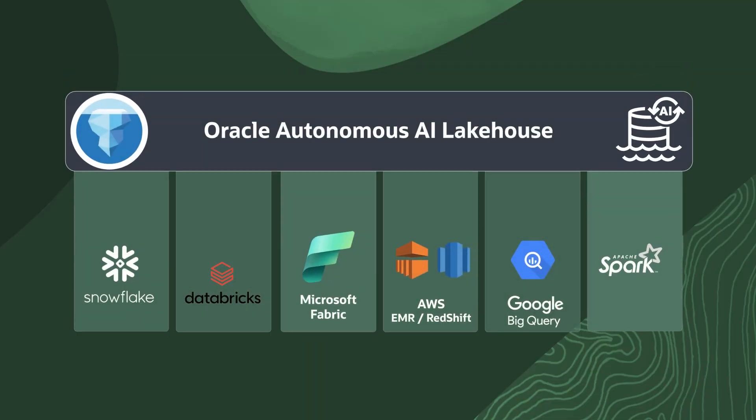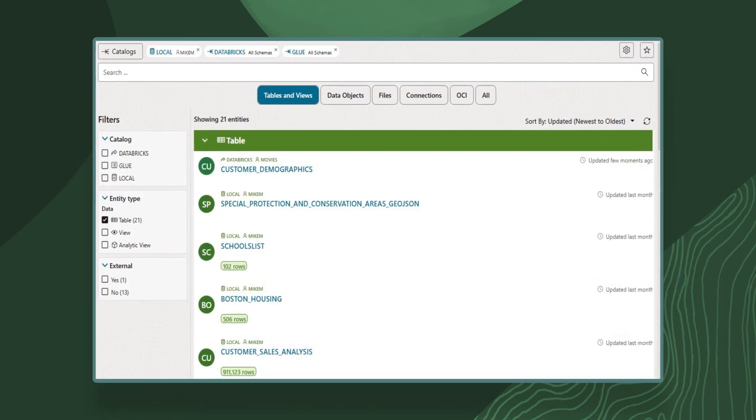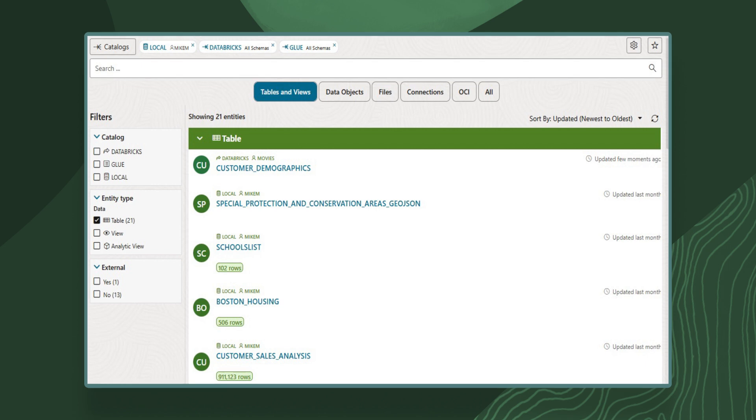Our second major focus area is AI analytics on open data lakes. What if you could easily run sophisticated AI analytics across all the data in your enterprise? Now, with the Oracle Autonomous AI Lakehouse and Apache Iceberg Open Table Format, you can. Every major analytics platform is getting support for storing data lake data using the industry-standard Apache Iceberg Table Format. Oracle Autonomous AI Lakehouse uniquely enables you to run the industry's most comprehensive AI and analytic SQL on Iceberg data with Exadata performance and pay-per-use serverless scaling.